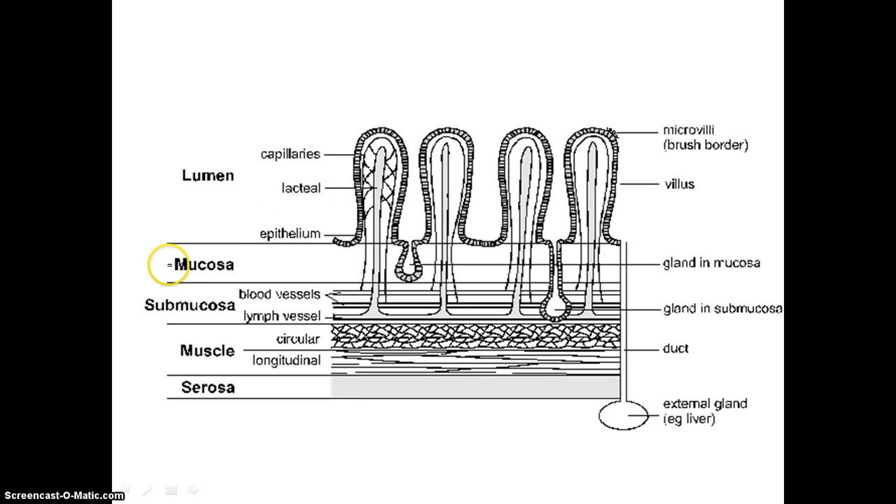We have four layers of our alimentary canal. It starts with the mucosa layer — that's layer one. That is the innermost layer, which is the layer lining what's called the lumen. The lumen is the innermost space — it is where the food actually travels through. The first layer that is touching the food at all times is called the mucosa layer.